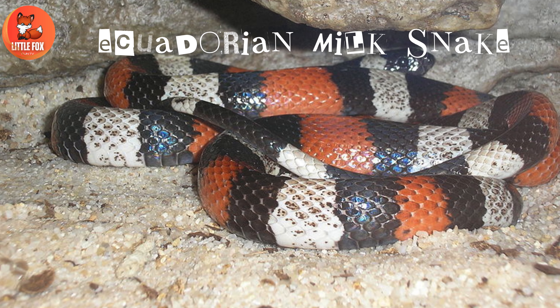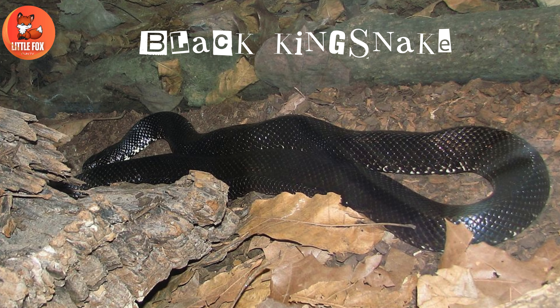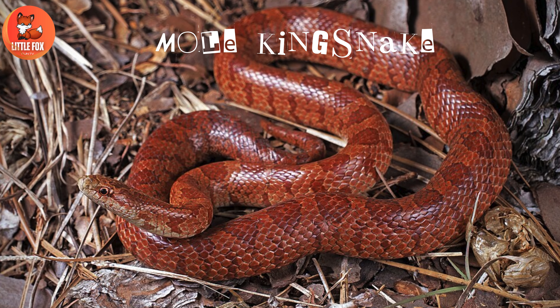Number 18: Ecuadorian Milk Snake. Number 19: Black Kingsnake. Number 20: Arizona Mountain Kingsnake.